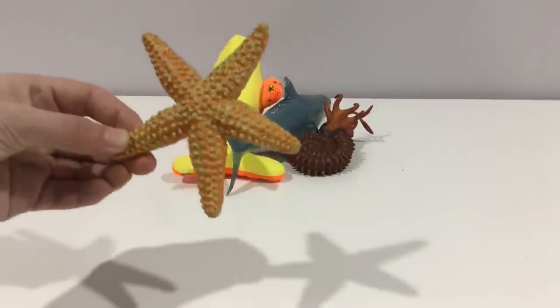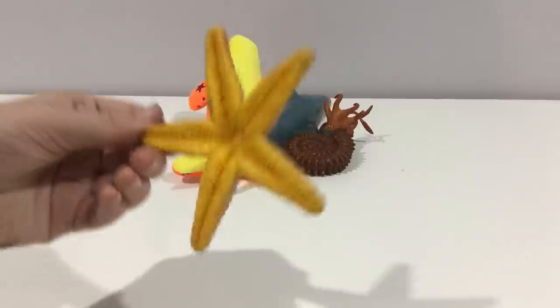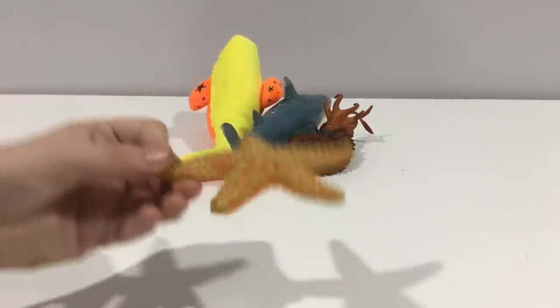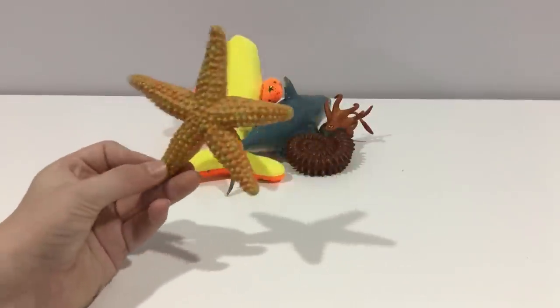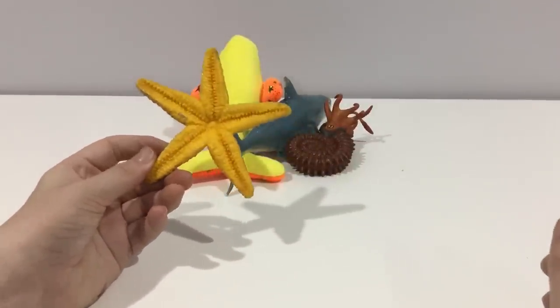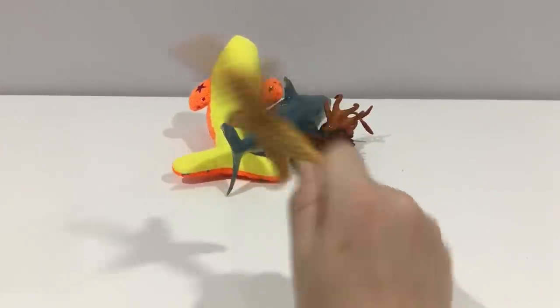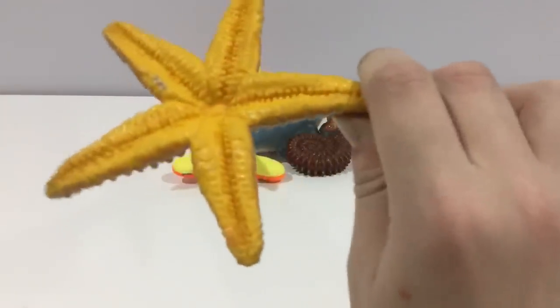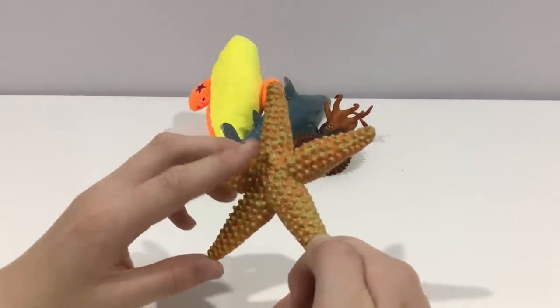Starfish. They can grow up to 50 arms and can regenerate lost limbs. They eat and excrete through their mouth, which is a bit disappointing. They have lots of suckers underneath. They also have eyes on top, if you didn't know.